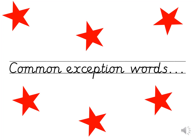We're going to read some common exception words now. These words have some phonetic clues but they do also have some tricky parts to look out for. I'll show you a word and your job is to read it as clearly and quickly as you can. If you need some more thinking time, just pause the video on a word and when you know what it says click play.